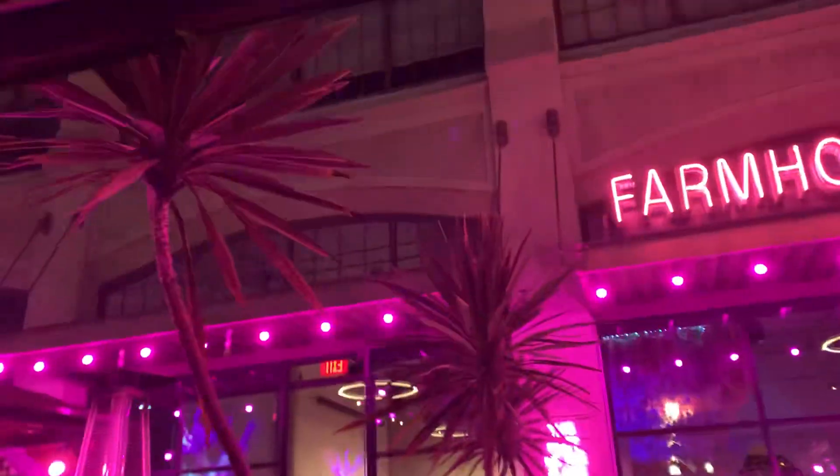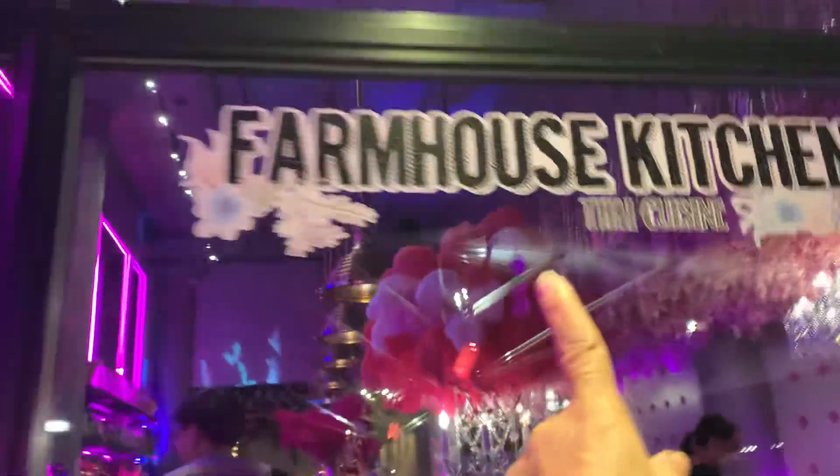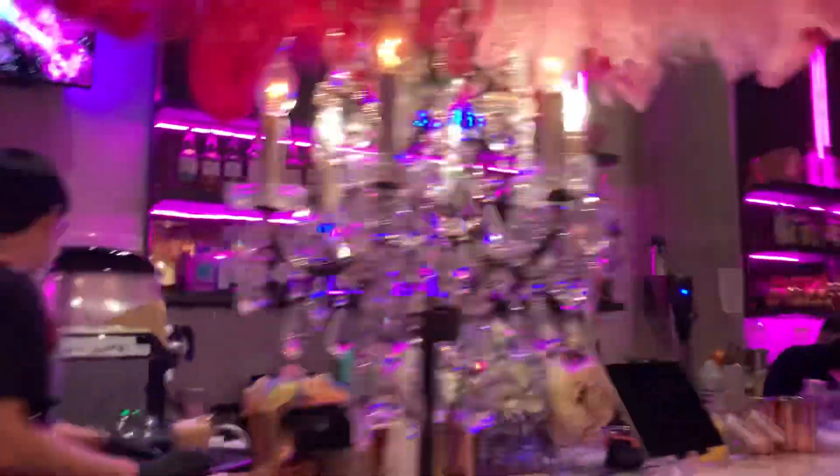Hello everyone, we're here at the Farmhouse Kitchen! You will be welcomed with the flowers on the ceiling. We are celebrating Brazo's birthday. Look at the fire pit here at Farmhouse Kitchen, and look at the bar — wow — and look at those flowers!